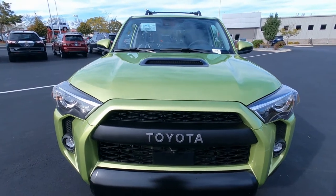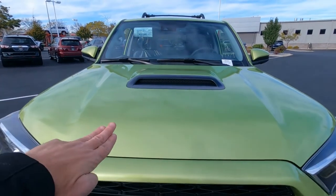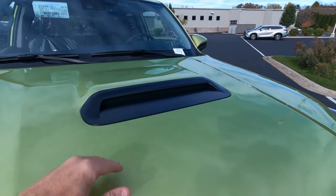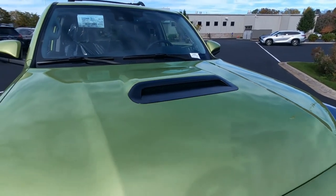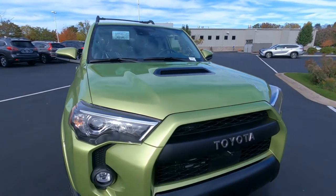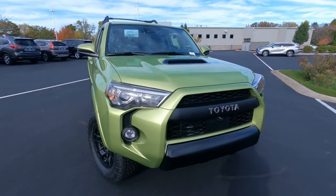Let's start up front on the TRD Pro 4Runner. There is a hood scoop here. This is a faux hood scoop and notice it's got the black bezel around it. Looks really awesome on here. Faux meaning it does not go into the engine compartment — it's just there for looks, but it does look pretty darn good.